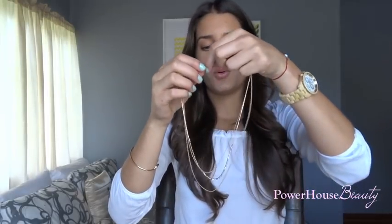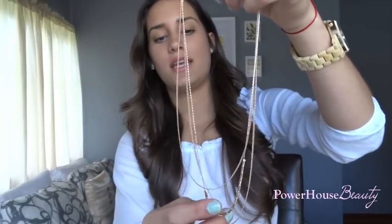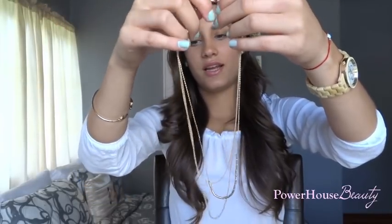At Forever 21 I got this chain. It's a similar vibe — just really dainty and little, which is what I love about it. It has three chains and it's really, really dainty. It has like these little gold beads on it and I thought it was just so pretty. It's kind of like an everyday necklace. I really, really like that.